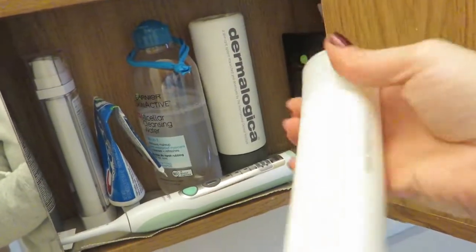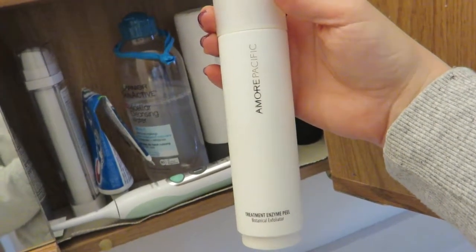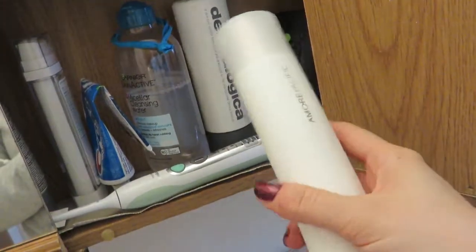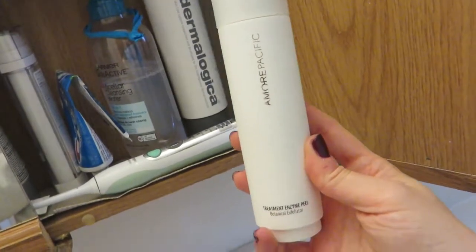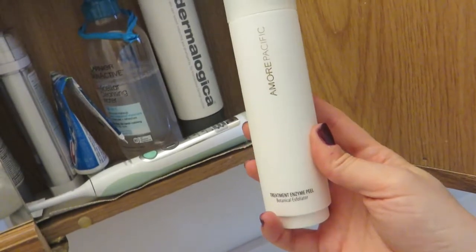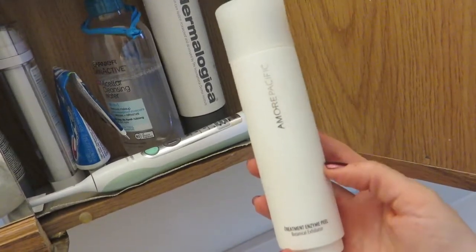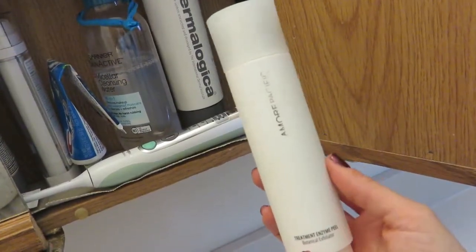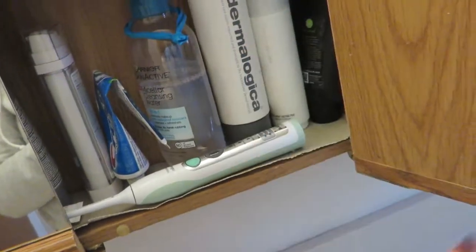The last thing in this section is the Amore Pacific Treatment Enzyme Peel — it's an exfoliating powder I got from Sephora. I had asked for a face mask recommendation and this is what they suggested, and it's actually so much better than what I asked for. It's a very fine powder; after washing your face you use damp hands, pour the right portion, rub it on your face, and rinse off. If you do it for a couple days in a row, you really notice a result.